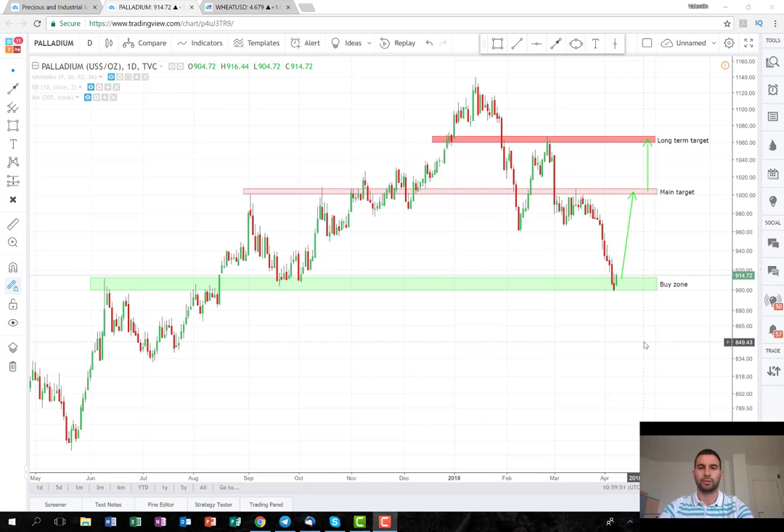Hi guys, I'm Valentin from DiEM Trading in Bulgaria. This week I'm going to start with a long-term trading plan. It's about, as you can see on the graph, it's about the metal palladium.